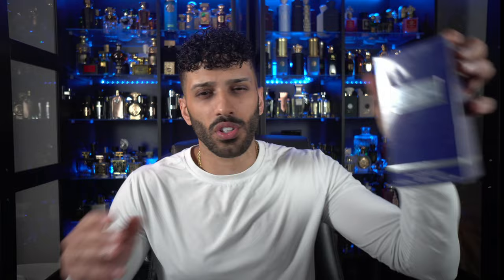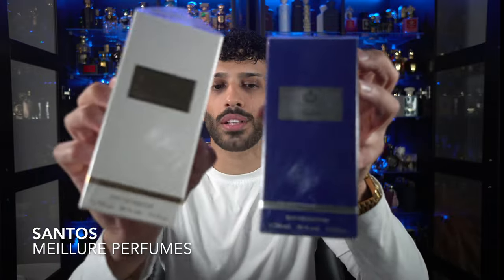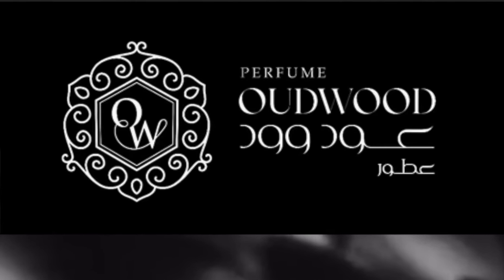The fragrances we're gonna be talking about are one for him and one for her, and they're called Santos. So we've got two Santos — one white and one in the blue. If you're interested in either of these fragrances, you can check them out on owperfumes.com, aka Oudwood Perfumes.